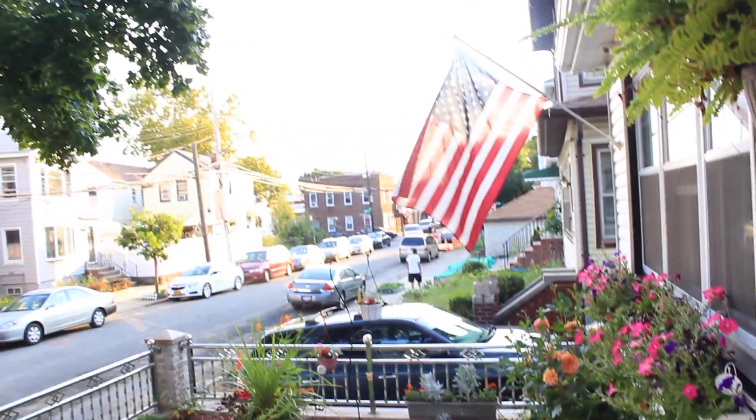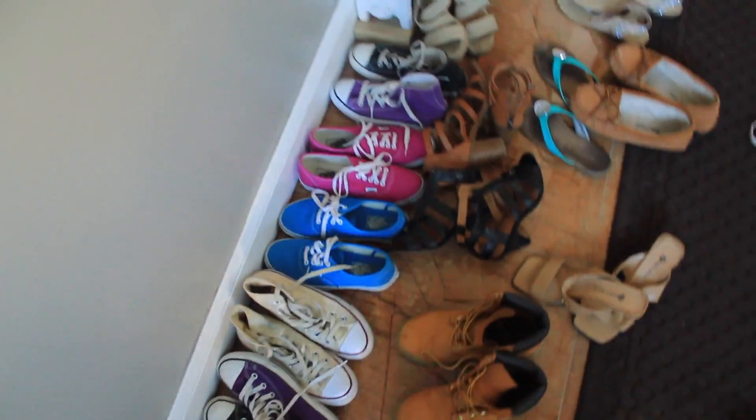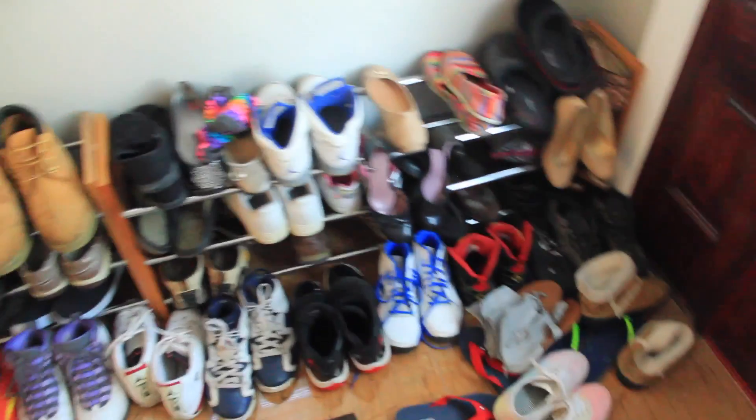So this is my front yard. And you walk in, it's my door, all my dirty shoes, because I forgot to clean and I'm filming this late. And then some umbrellas, some handles, more shoes.